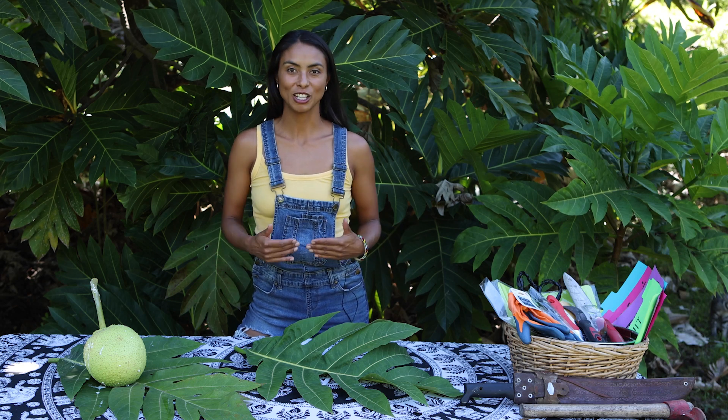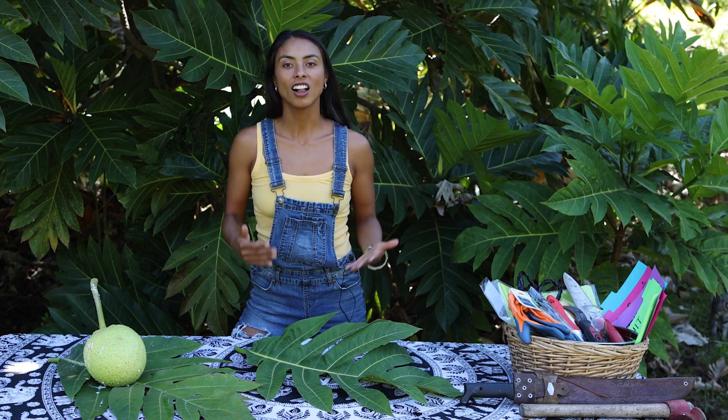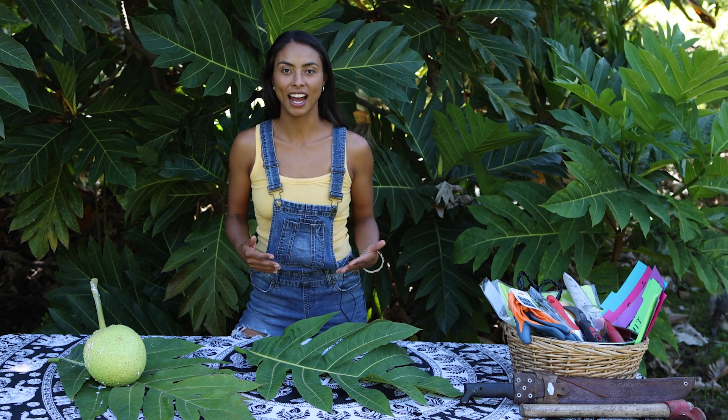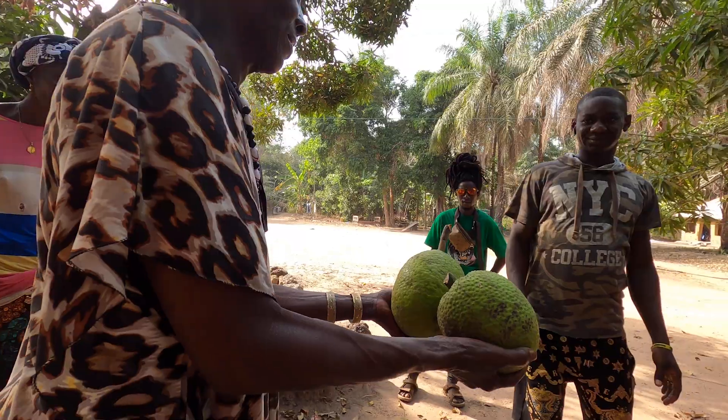How's it going guys? It's Anissa, your breadfruit farmer here, and the holidays are right around the corner, and I'm sure some of you are looking for ways to give back or for gifts that keep on giving.